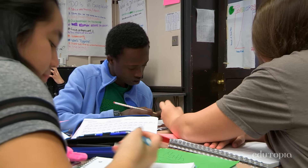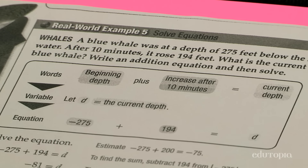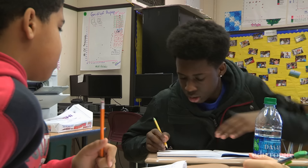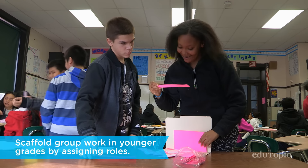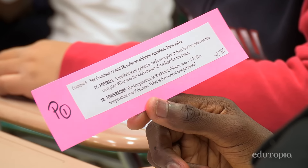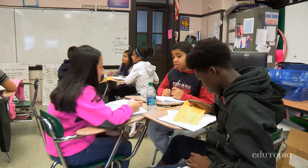Today we were learning about integers, positive and negative numbers. Now it's time to take the basic skills and transfer them into real-world problem solving. The person who is the questionnaire will come up and get the problem, because you have to read the problem to your group partners. For this particular activity we give roles: there would be a questionnaire, a summarizer, and a clarifier.